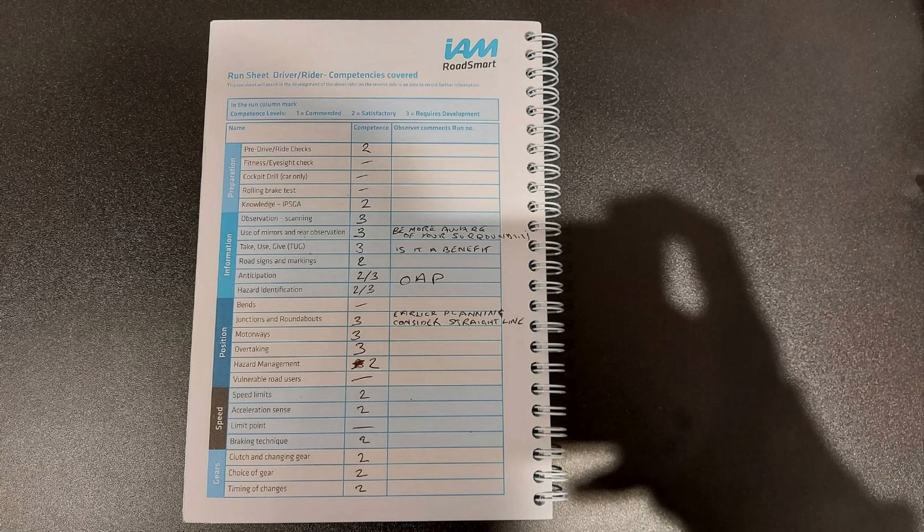Let's look at the runbook and see how I did. My final feedback wasn't as good on this ride as it was on my first ride, but it was still pretty good. Pre-ride checks and knowledge of IPSGA were alright. Observation, scanning and rear observation could have used some work — my observer noted just to be a bit more aware of my surroundings. For take, use and give information, it's always good to consider whether your indicator is actually a benefit or not; I usually just indicate out of habit, but if there's no one to indicate to, you probably don't need to. Anticipation and hazard identification were okay most of the time. Junctions and roundabouts got a 3 — mainly about planning earlier and straightlining some roundabouts.